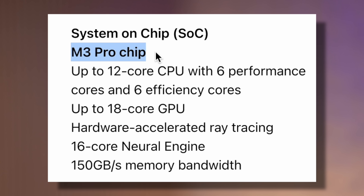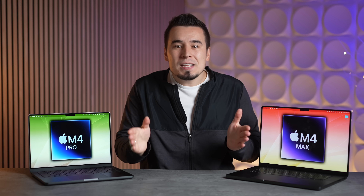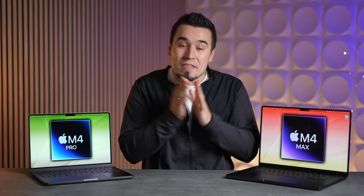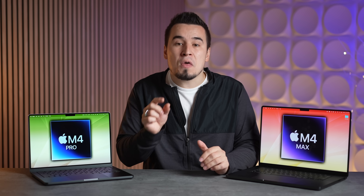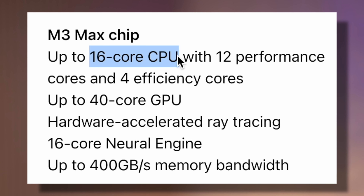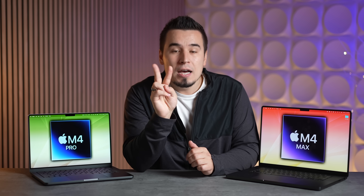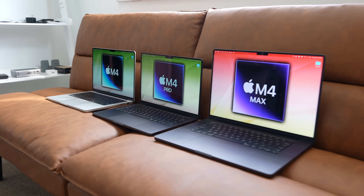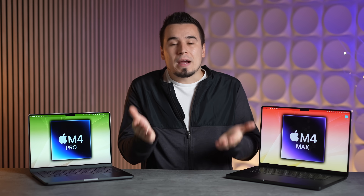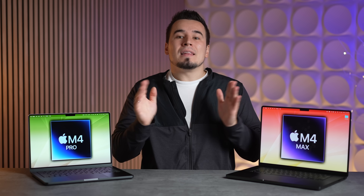The M2 Pro chip already had up to 8 performance cores before Apple took two away for the M3 Pro and replaced them with two more efficiency cores, just to make the M3 Max look faster. This time around, Apple will likely bring those 8 performance cores back, making the M4 Pro a 14-core CPU. For the M4 Max, the current M3 Max has up to 16 CPU cores with 12 performance and 4 efficiency cores. The M4 Max will likely get two extra efficiency cores — matching the 6-core efficiency cluster of the rest of the M4 lineup — making it an 18-core chip, which also greatly helps battery life.